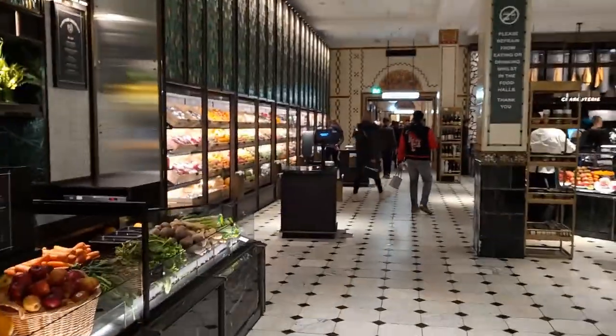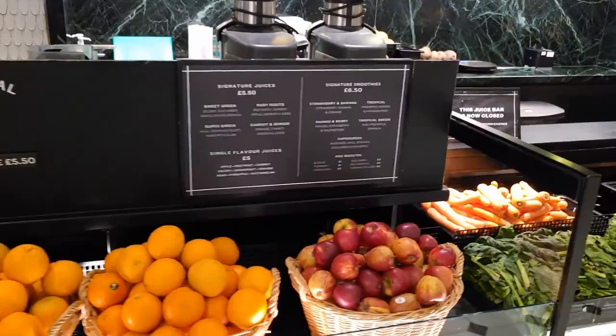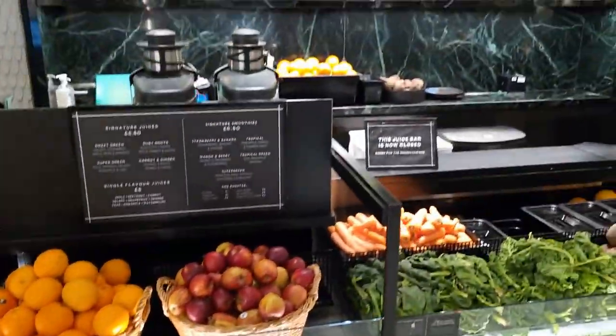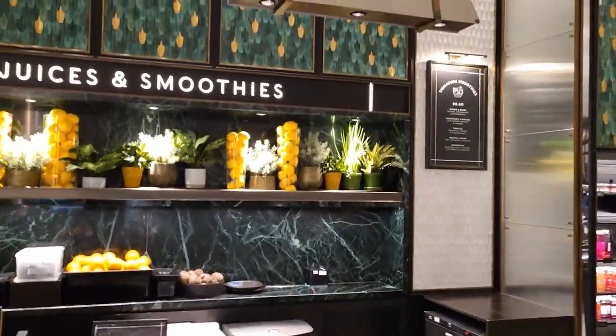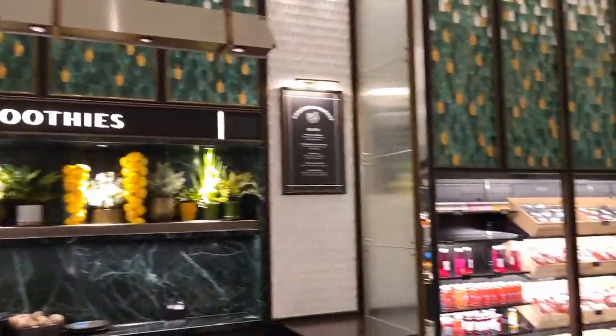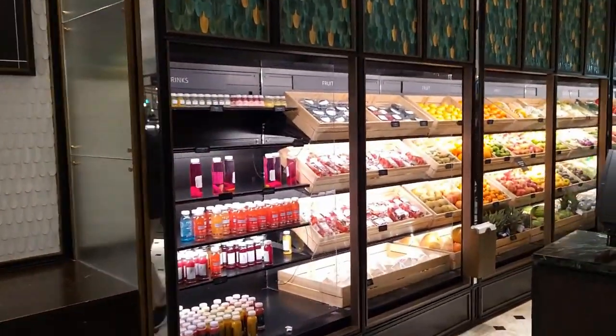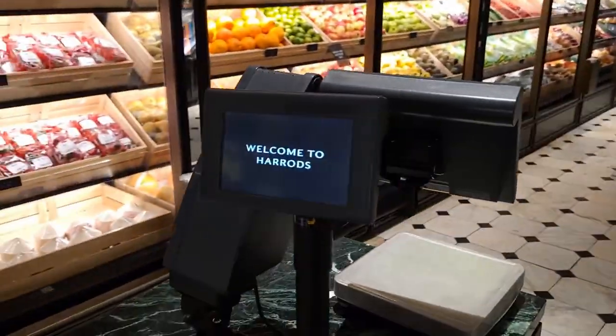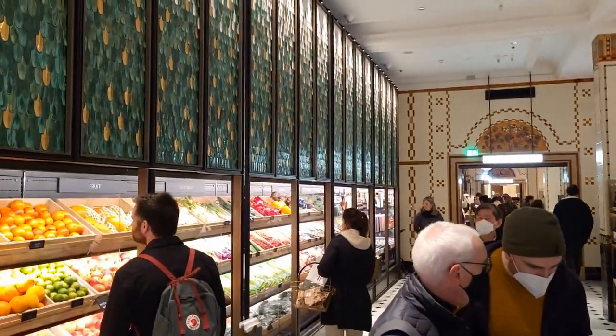But today, by request, we are going into the food area. The food market has got three sections. There is a fourth section, but that's a dining area. So we're gonna show you around and show you what they've got on offer. And here, like any good supermarket, you've got the whole rack of fresh fruit and veg — although I would add, at Harrods prices.